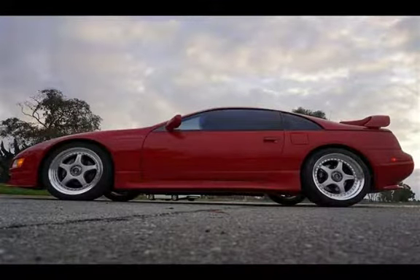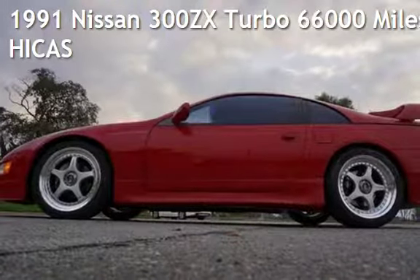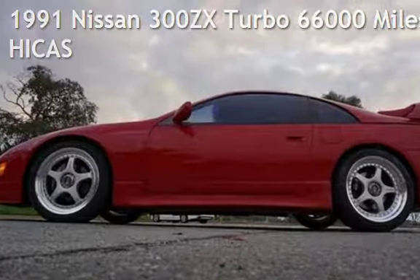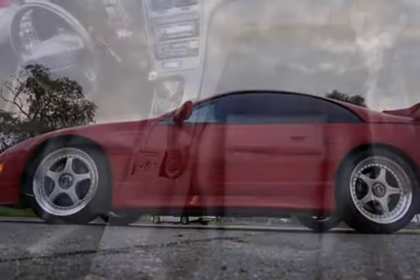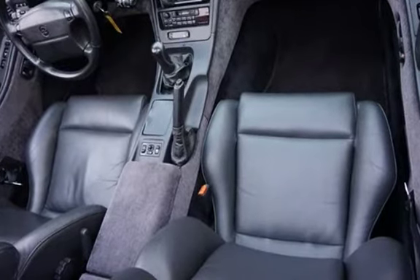Welcome to our website. Presenting a pre-owned 1991 Nissan 300ZX. This two-door hatchback has a six-cylinder, 3.0-liter V6 engine, with rear-wheel drive and an automatic transmission.